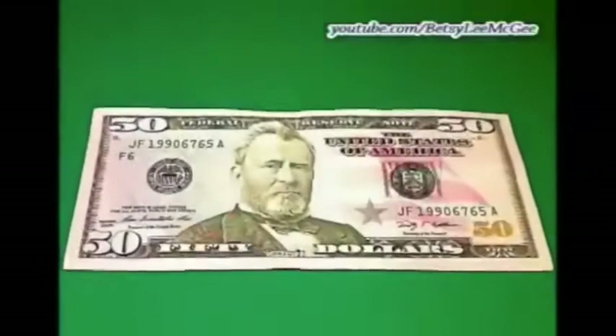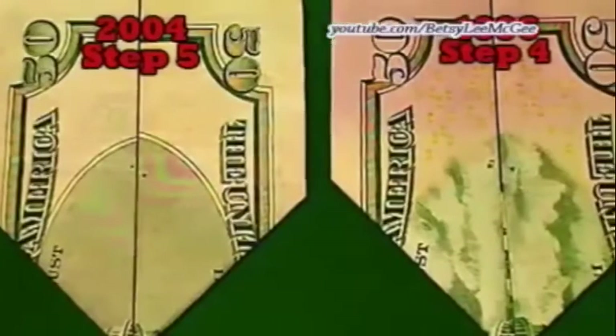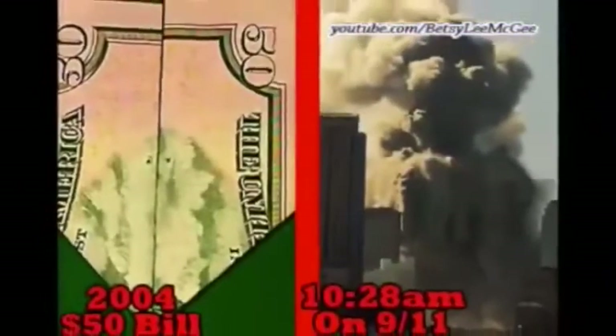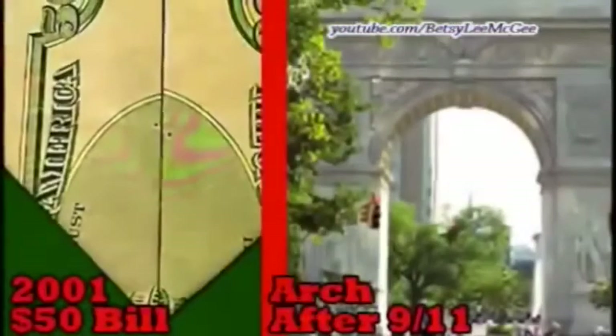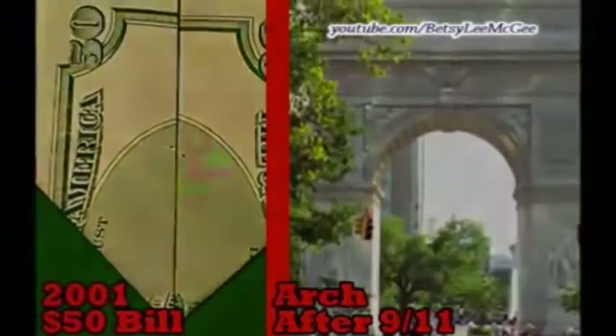The 1996 $50 bill and the 2004 $50 bill show the next two scenes, but they're out of order. I guess even arrogant, psychotic Satanists have to be a little bit subtle. The 2004 $50 bill, folded, is an obvious depiction of the towers being demolished — scene four. The 1996 $50 bill shows scene five: nothing through the arch, which is how the view looked from after the destruction of the twin towers on September 11, 2001, until the next scene was made reality around 2009.